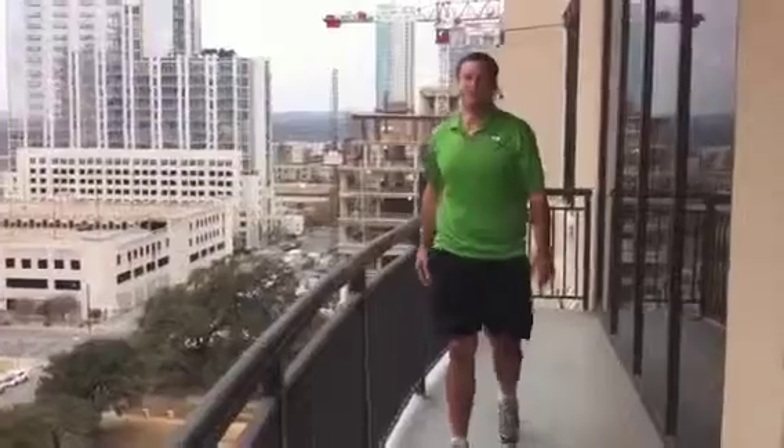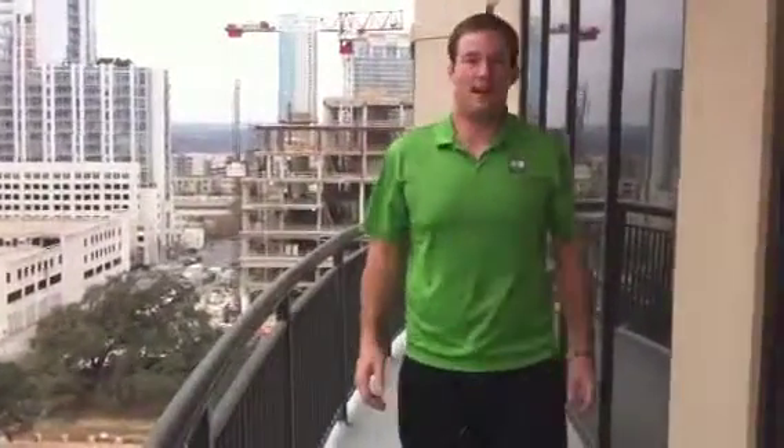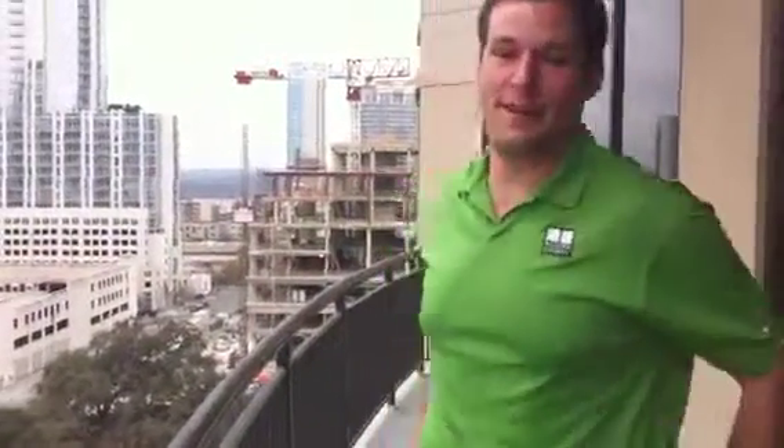Hey there. It's Matt with Modern Energy, here today at the Plaza Lofts in downtown Austin installing some automated roller shades with Modern Energy. I'm going to take you inside and show you what we're talking about.